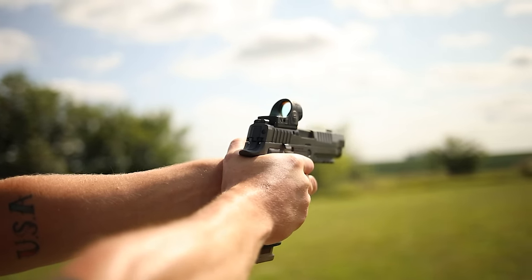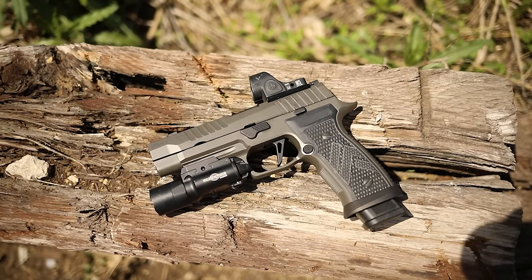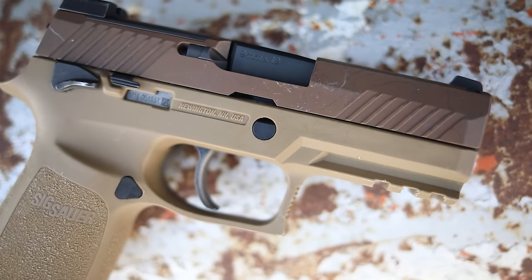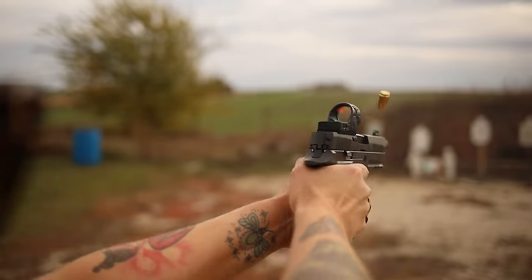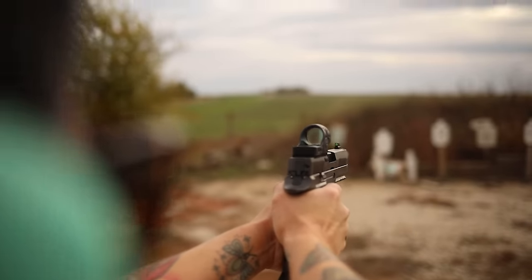One of the interesting things about testing so many Sig 320s is that you get to appreciate just the sheer diversity and variety. I have in front of me the tan M18 that the US military uses — it has the manual safety, which is cool. I have an aftermarket variant with a fire control unit with different slides and barrels that I can configure any way I like. I have a suppression version with the Legion lower, which is actually pretty unique — the tungsten-infused lower — with suppressor-height sights, an optics mount, and a threaded barrel right out of the factory.